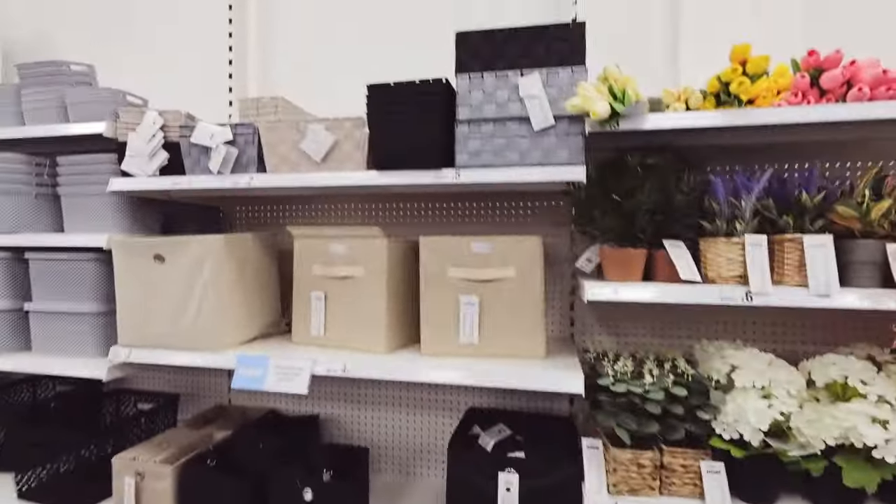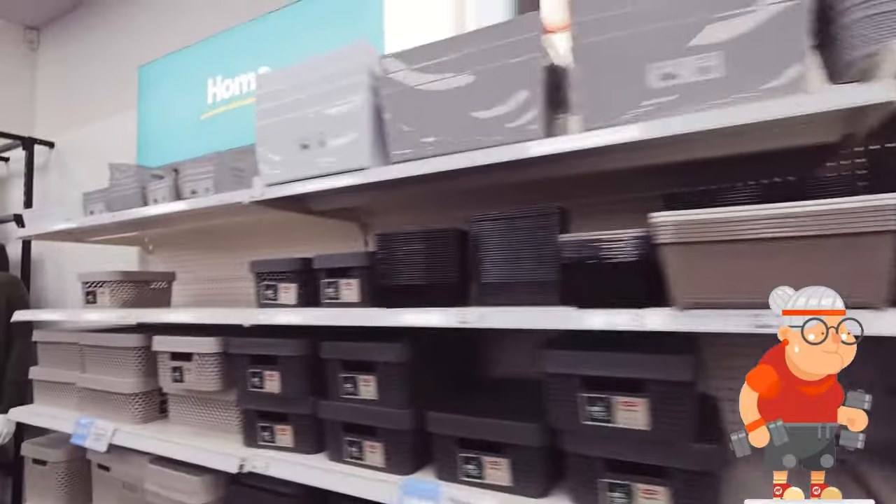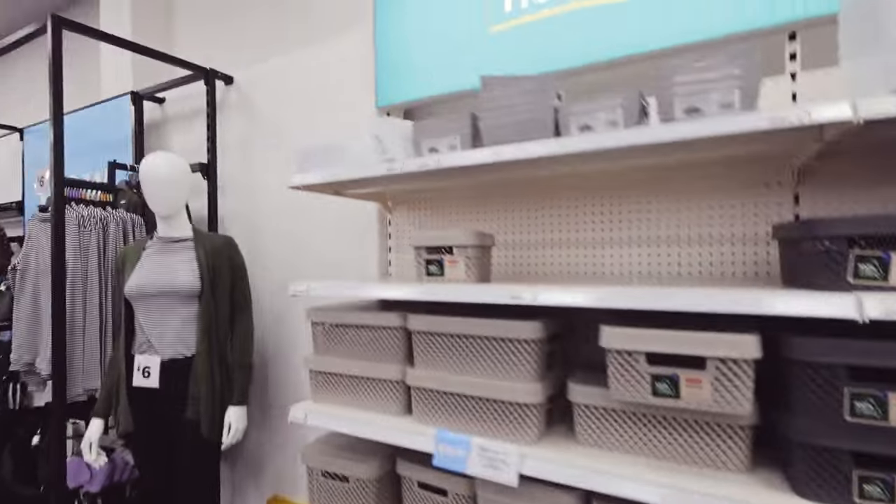Storage - this is my favourite section. Told you, I'm getting old. I do love a good storage tub - they have all the different sizes.